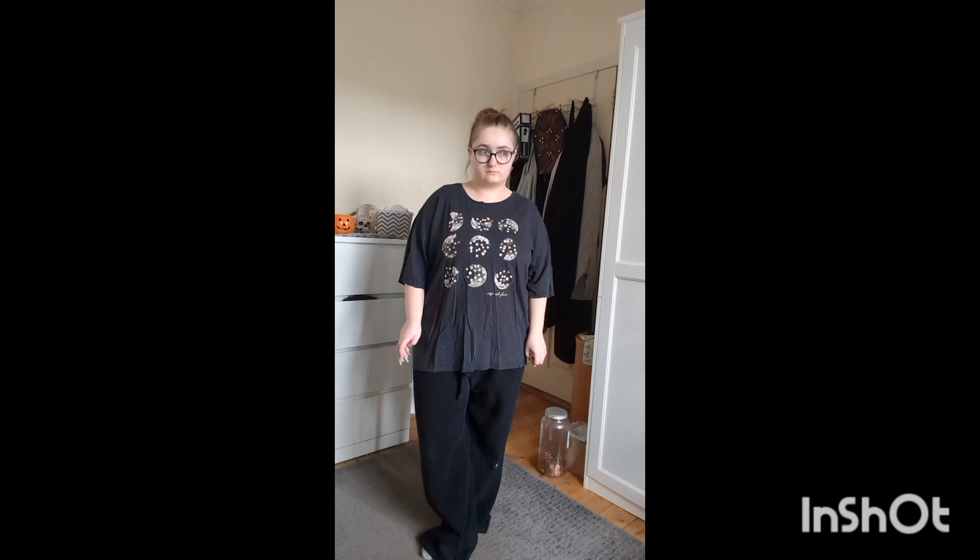Next is an outfit I like to wear both going out and staying in. This hoodie I got for Christmas — it's a kids' extra extra large or women's large and my mom's friend got it for me. Don't forget to subscribe!